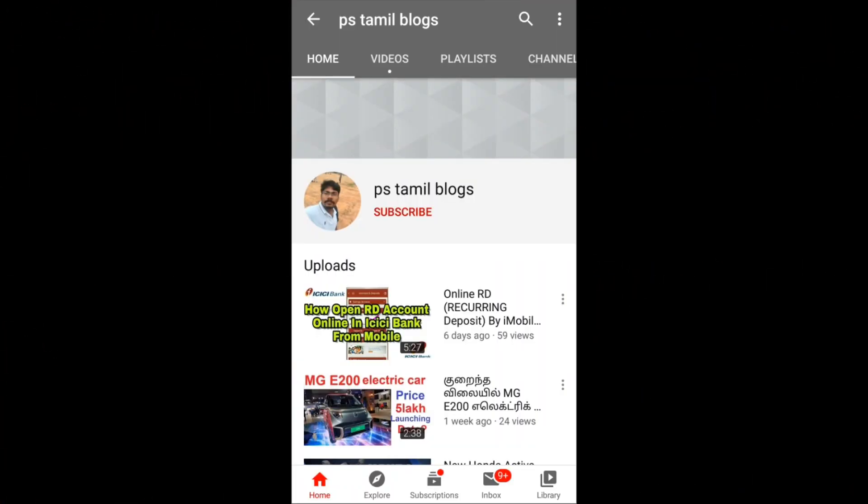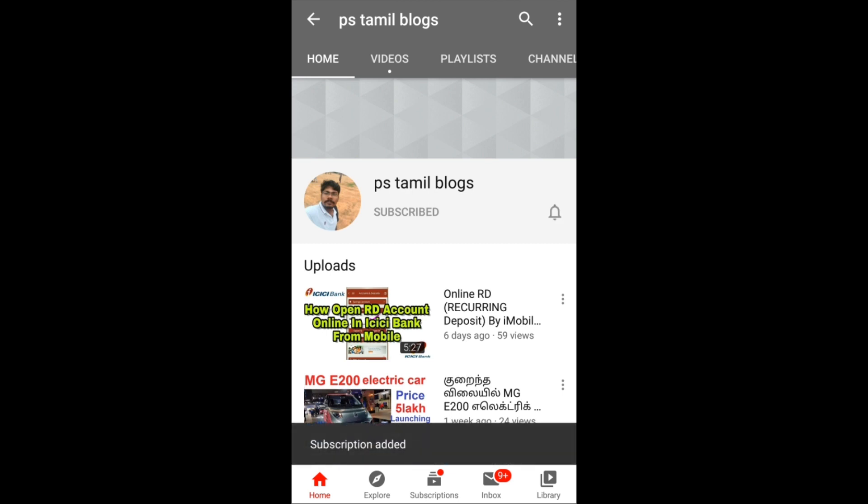Hi guys! Welcome to PS Tamil Blogs. If you like the content on our channel, please press the like button. If you like the channel, please press the bell icon. Let's go to the video.